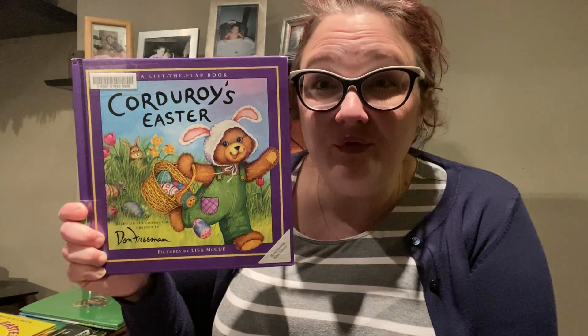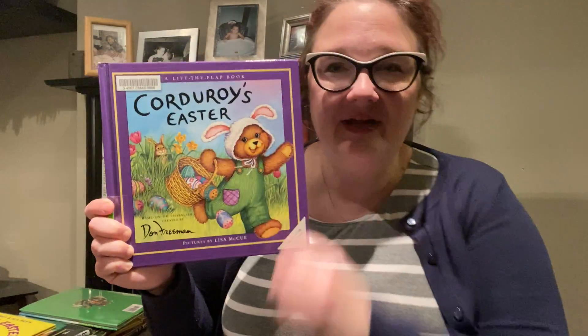Hello, friends. Welcome to Bedtime Stories. Tonight's story time is all about Easter, which is in just a few days. Are you getting excited? I'm very excited. Today's first story is Corduroy's Easter by Dawn Freeman.